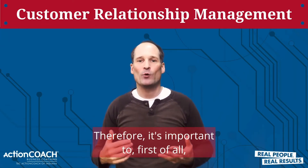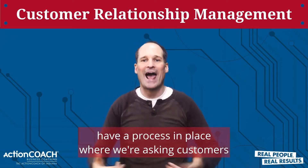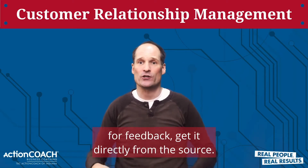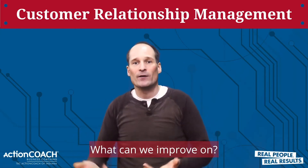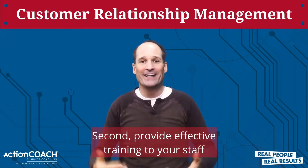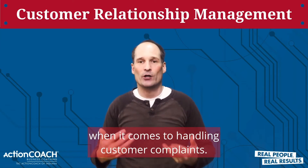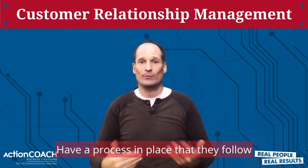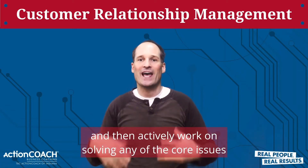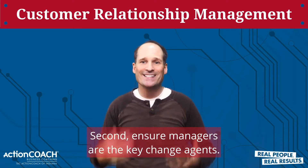Therefore it's important to, first of all, have a process in place where we're asking customers for feedback — get it directly from the source. What are we doing well? What can we improve on? Second, provide effective training to your staff when it comes to handling customer complaints. Have a process in place that they follow, and then actively work on solving any of the core issues that you learn about from your customer surveys.